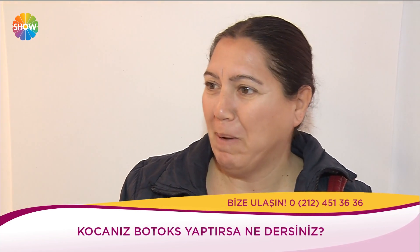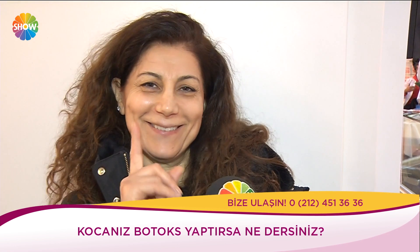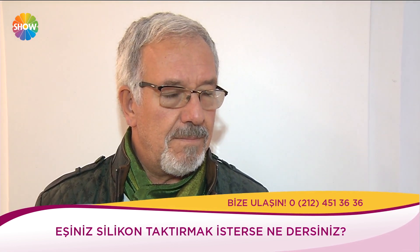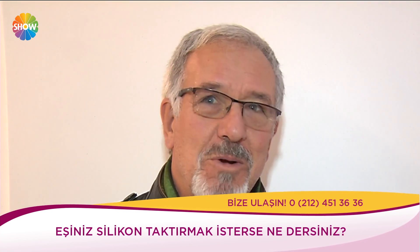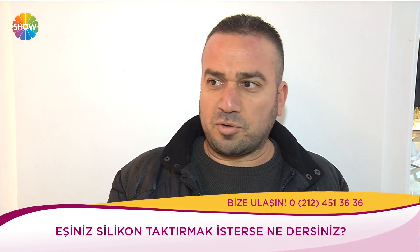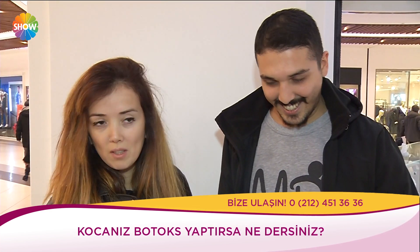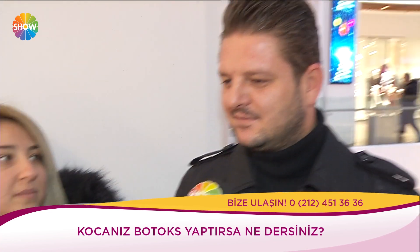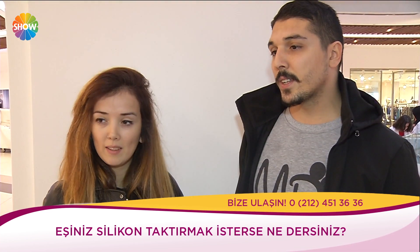Sokak röportajından yanıtlar: 'Yakışmışsa yakışmış derim.' 'İlk önce ben yaptırayım sonra sen.' 'Tepkim kötü olur, istemem.' 'Erkek dediğin erkek gibi olacak — kırışacak, kaz ayakları da olacak, her yaşın bir güzelliği var.' Silikon için: 'Gayet normal.' 'Neden yaptırmak istediğini soralım.' 'Gözaltı torbalarını aldıracağım.' 'Ben onu bu şekilde beğendim, doğal güzellikten yanayım.'